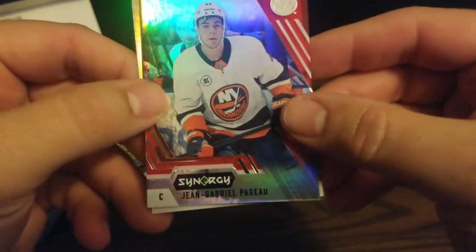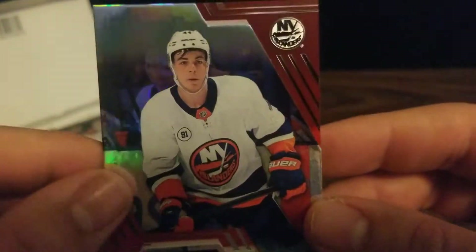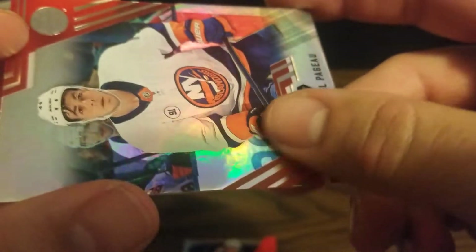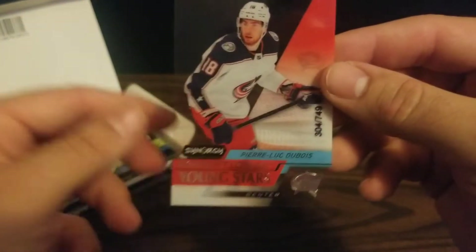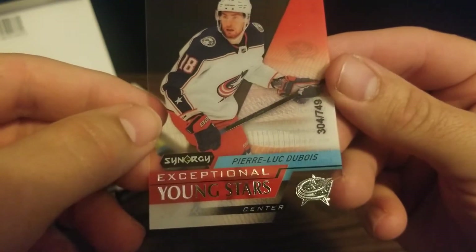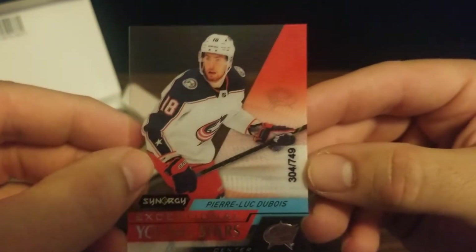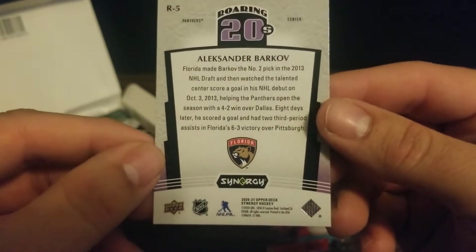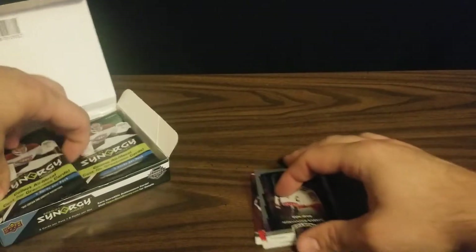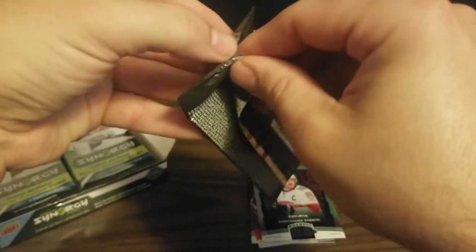Our first card is a Jean-Gabriel Pajot. It's a pretty cool card design — got little pieces that are lifted, giving the card some texture. And then we've got an acetate card, Exceptional Young Stars of Pierre-Luc Dubois, numbered 304 out of 749. And then we've got an Alexander Barkov Roaring Twenties card for the Panthers — Roaring Twenties is a set where all the players are in their 20s. So we've got our first numbered card.